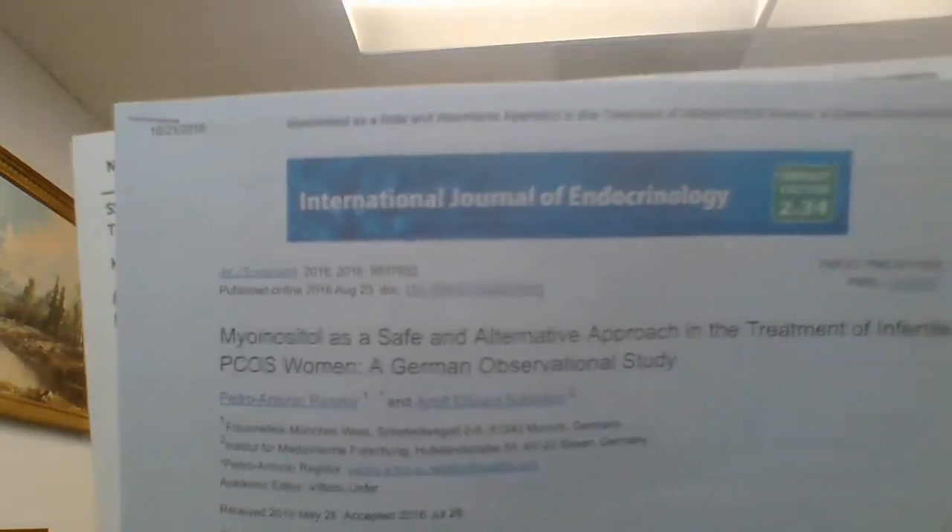The first study was a myo-inositol PCOS study about fertility. In this study, the dosage was 2 grams a day — that's about 2 teaspoons a day of myo-inositol. It took 10 to 12 weeks before results were noted. Around that point, progesterone raised from 2.1 to 12 milligrams — that's a six times increase.